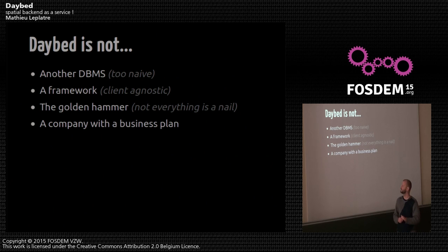Daybed is not another DBMS — it's way too naive to pretend to be a very strong DBMS. It's not a framework either, because it's a web API and we are not tied to any library or client — it's just HTTP. It's not a golden solution that will solve all situations where you need an API, but it can solve many of them. We are not a company with a business plan; we are basically a bunch of friends experimenting with a shared vision.